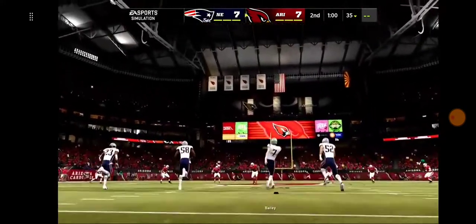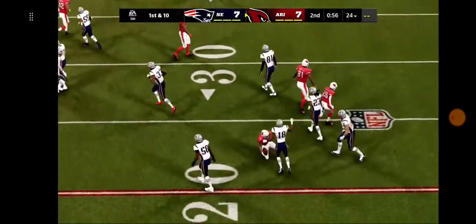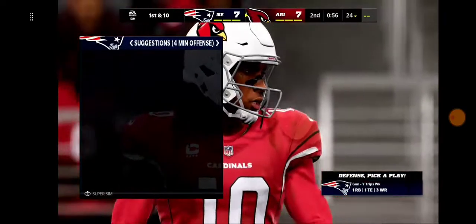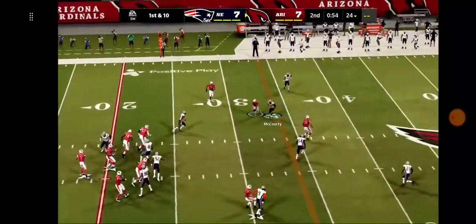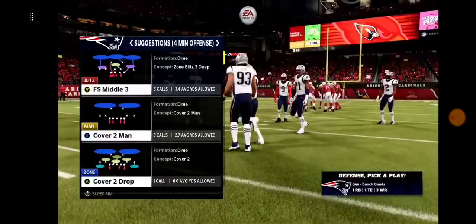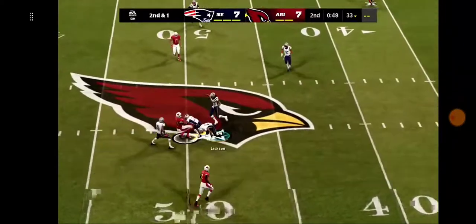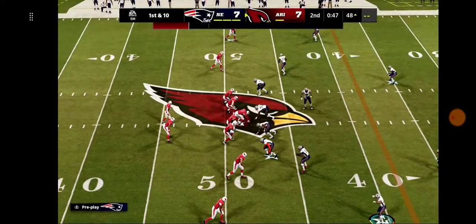Steven Gostkowski on for the extra point — it's up and good, and we're tied at seven here in quarter number two. The drive winds up going 75 yards in seven plays, finished off by a Patriots touchdown. So we'll leave it at 7-7. The Cardinal offense going to take over late in this first half. With a little under a minute to play, they may be looking to pick up some yardage and try for a field goal to seize the lead before intermission. Murray on first down — the Cardinals going to use the first of their timeouts with just over 50 seconds to go.